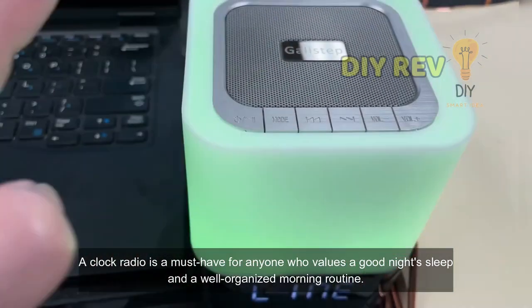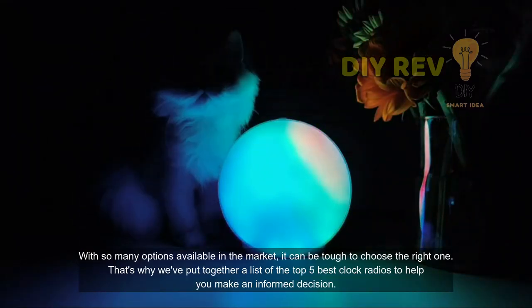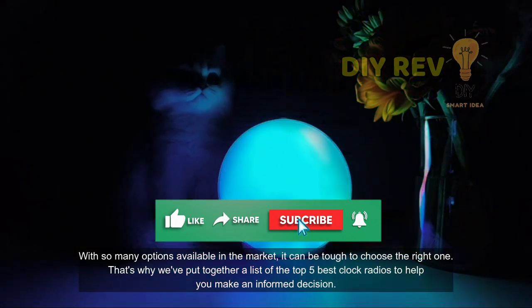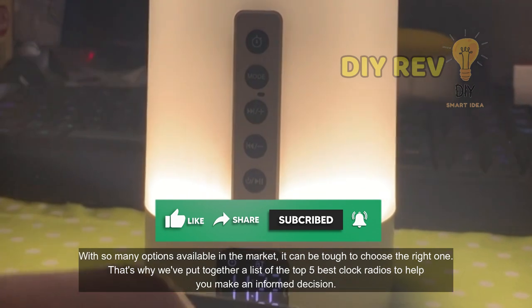A clock radio is a must-have for anyone who values a good night's sleep and a well-organized morning routine. With so many options available in the market, it can be tough to choose the right one. That's why we've put together a list of the top 5 best clock radios to help you make an informed decision.